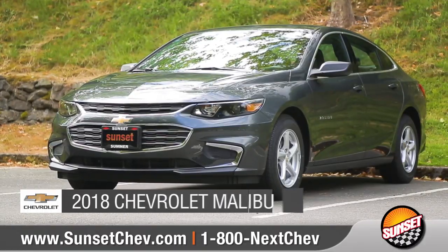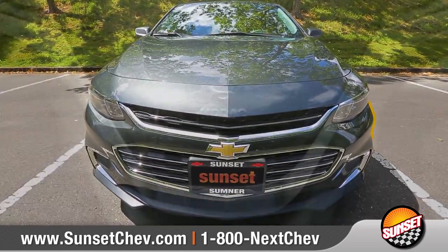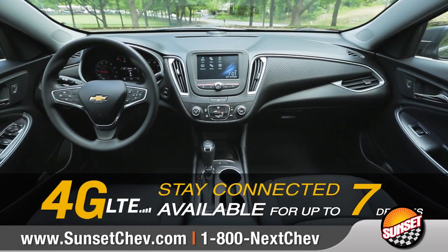Today we'd like to talk about the 2018 Chevrolet Malibu. With dramatic style, impressive safety, and seamless connectivity, Malibu strikes the perfect balance.